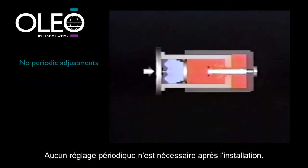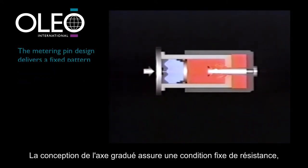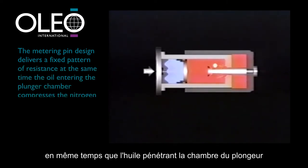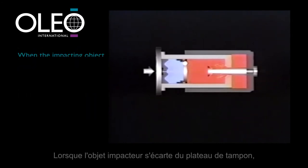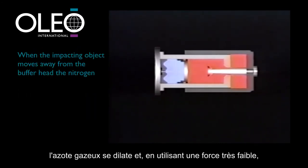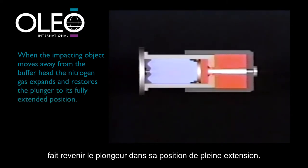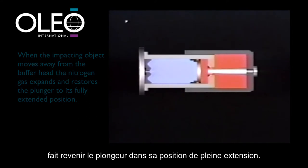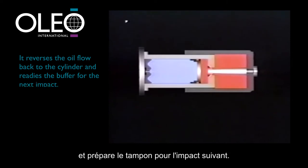No periodic adjustments are needed after installation. The metering pin design delivers a fixed pattern of resistance, while at the same time the oil entering the plunger chamber compresses the nitrogen gas via the floating separator piston. When the impacting object moves away from the buffer head, the nitrogen gas expands and, using a very low force, restores the plunger to its fully extended position, reversing the oil flow back to the cylinder and readying the buffer for the next impact.